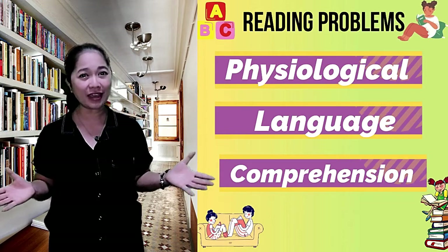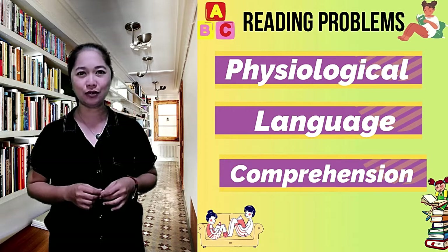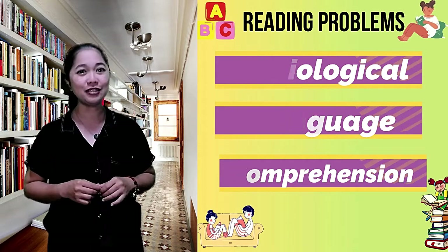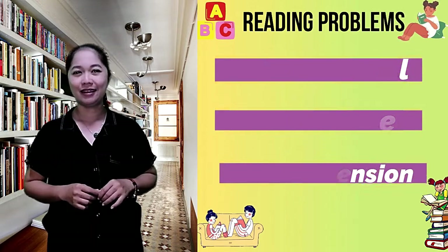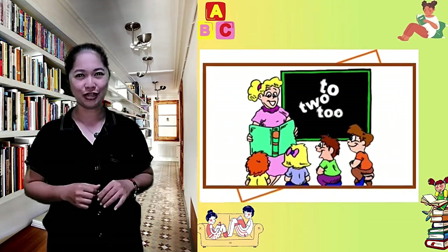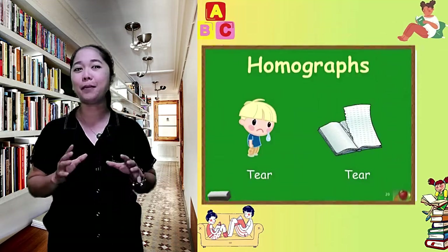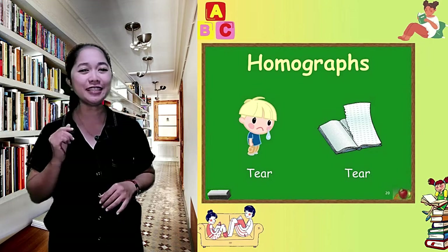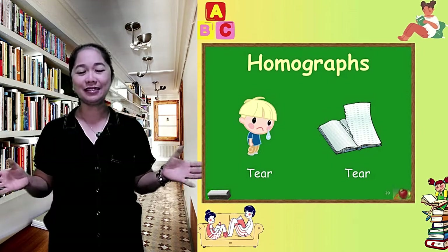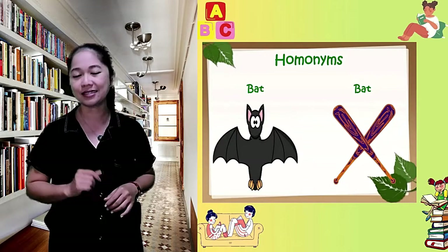Apart from this, the problem with our literacy rate and reading comprehension might have more to do with the language than with our educational system or our brains. English is one of the most irregular languages — English words more often break rules than conform. So learning to read and write becomes a matter of memorizing words, which can take years. For instance, 'read' and 'read' mean two different things but are spelled the exact same way.